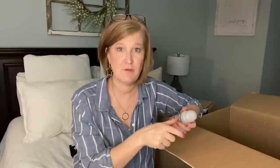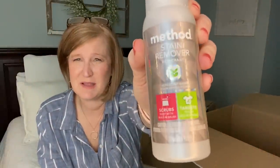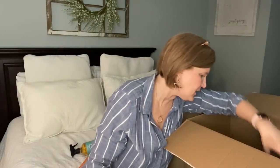This next thing — a Method stain remover — I must have been on a stain-remover kick. I don't actually remember ordering this so it may be my freebie. With Grove, the $19.99 membership gives you free shipping all year, and if you spend a certain amount per month — at the $35, $70, or $100 tier — they give you a free product. Every quarter you also get a free gift, which is really cool.